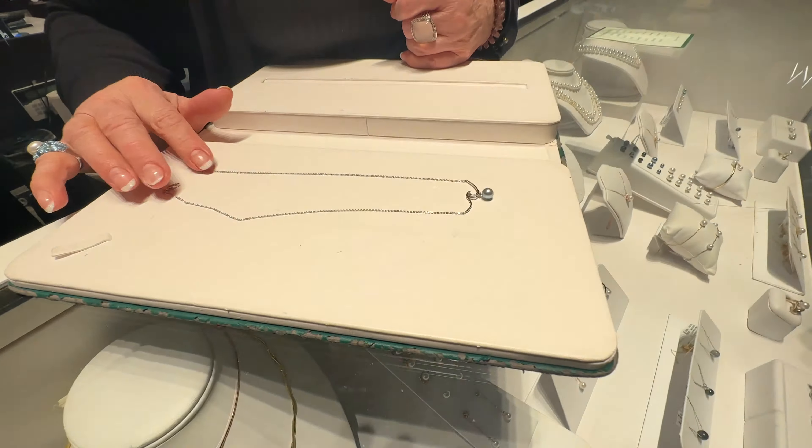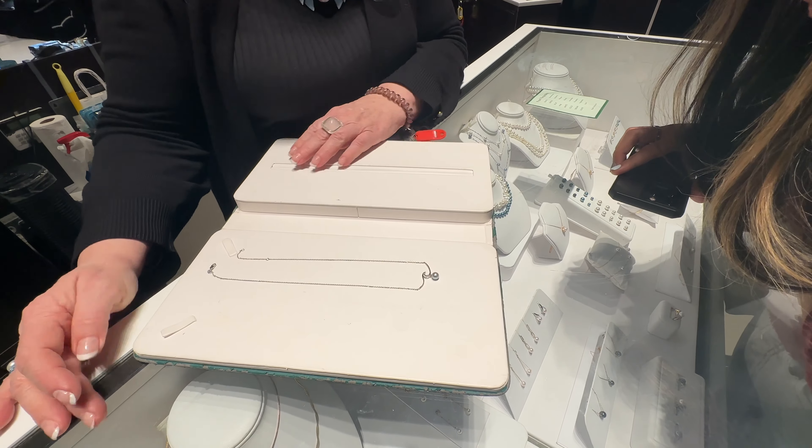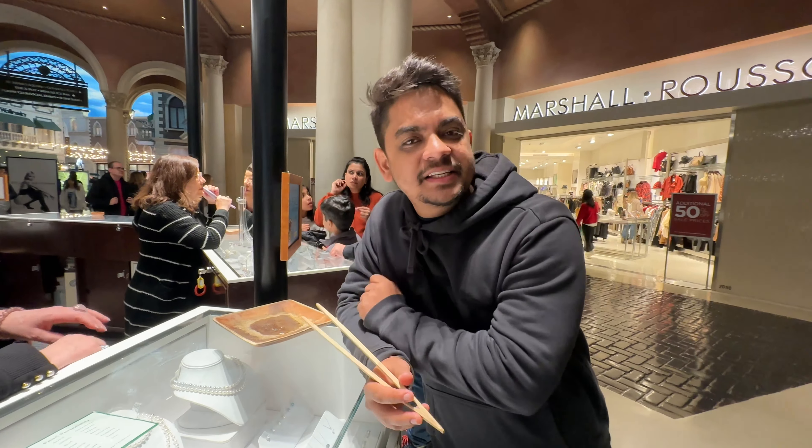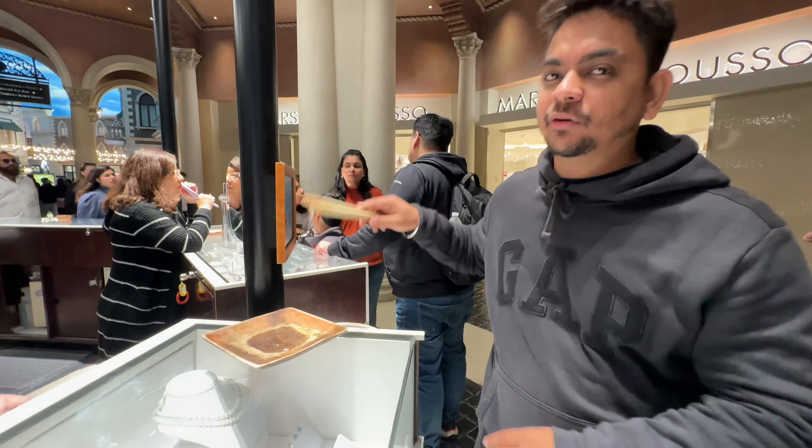Oh my goodness, so pretty — isn't that gorgeous? My turn now. So Miss has given us one free pull with the necklace. I'm going to be taking out the oyster now.